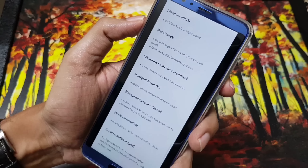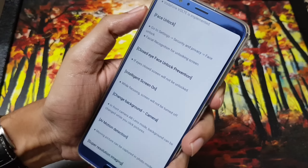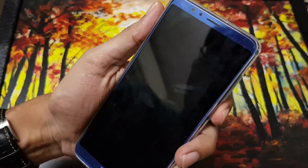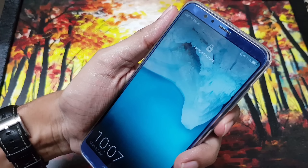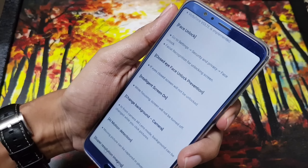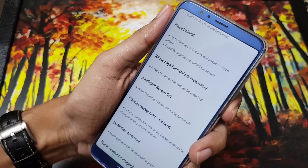Moving to the next changelog item — close-eye face unlock prevention. Similar to OnePlus, if you close your eyes it will not detect your face. Let me try: I close my eyes and it's not detecting. Once I open my eyes, it detects. It's a very good feature.